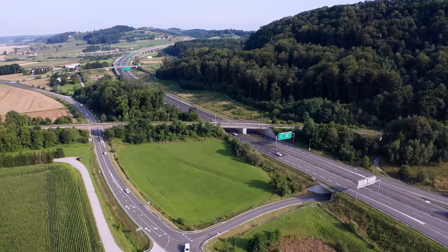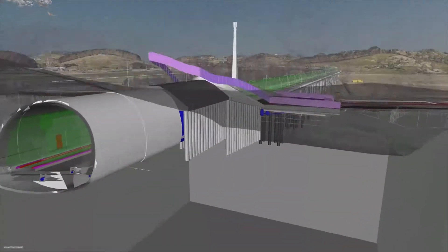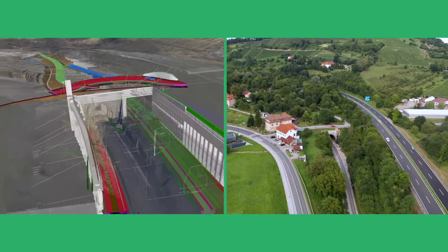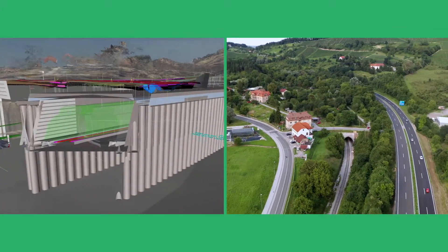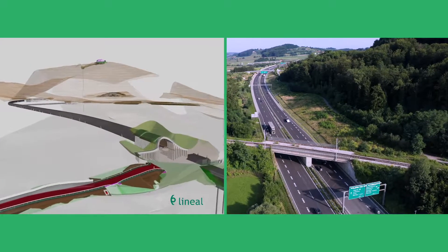In addition to the design of the railway line and all road connections in the area of the construction, the project also includes the design of the new tunnel, 1,530 meters long, and the new viaduct, 897 meters long. The project also includes the Tunnel Pekal with the emergency tunnel and control center. It will run from the south portal of the existing old Tunnel Počehova to the vicinity of the current railway overpass above the motorway.